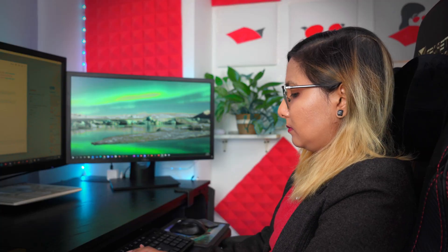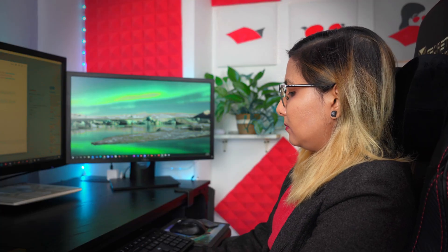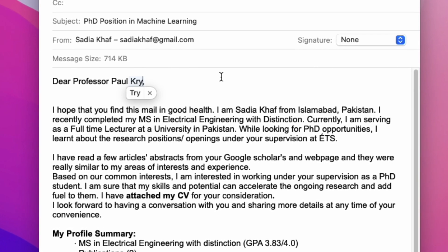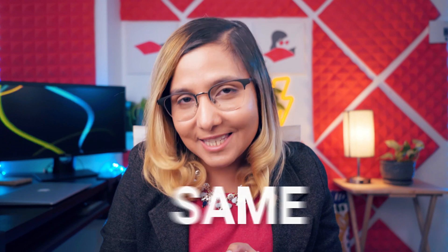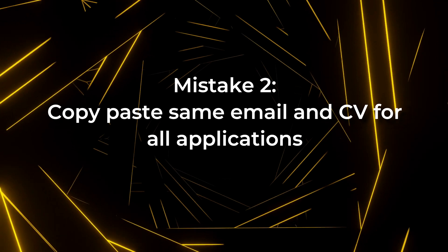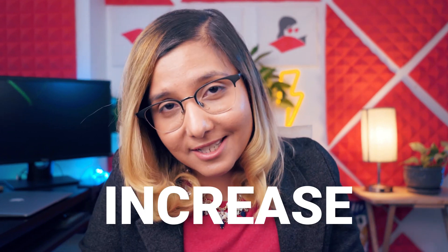My second question: how many applications did you send with the exact same CV, changing only the name of the professor and the institute in your cover letter or email? Because that's mistake number two. You cannot keep doing the same thing and expect different results. If your CV didn't get accepted in the first 10 applications and you keep sending the same CV to the next 50 positions, the chances of getting accepted do not increase. So let's fix that today.